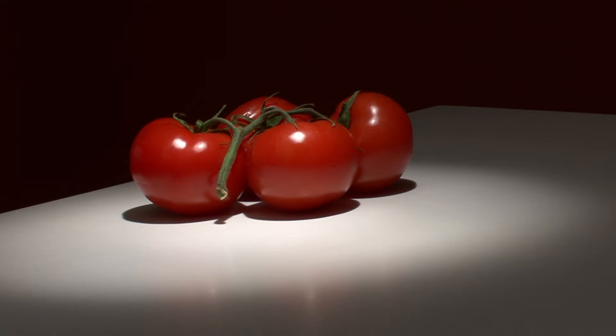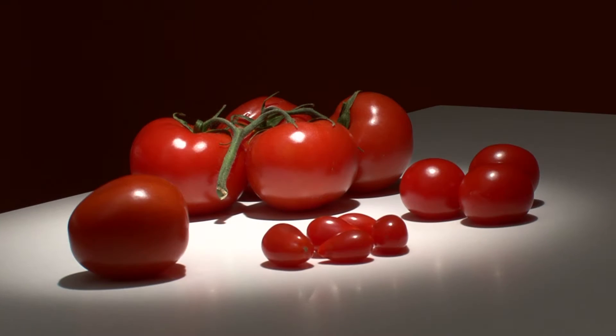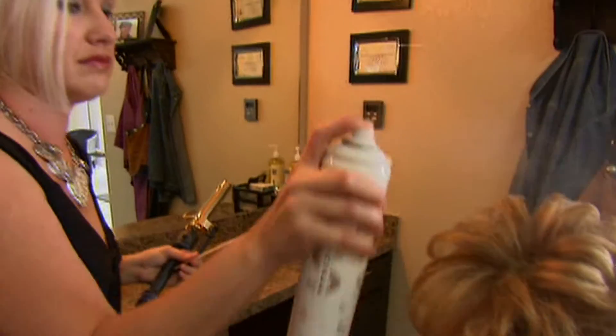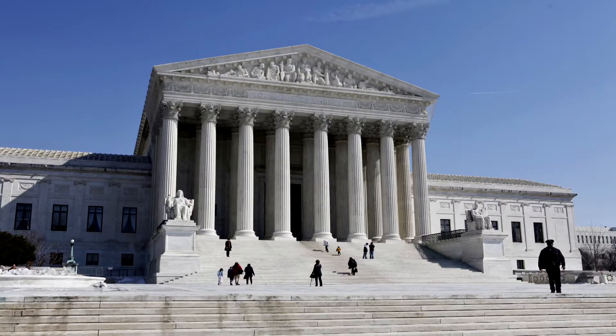Here are some of the things that help explain the chemistry of tomatoes: raising flags, the Oracle of Delphi, werewolves, carrots, hairspray, and the U.S. Supreme Court.